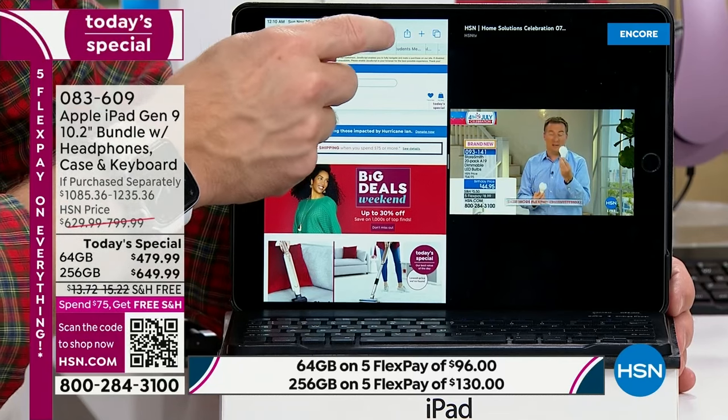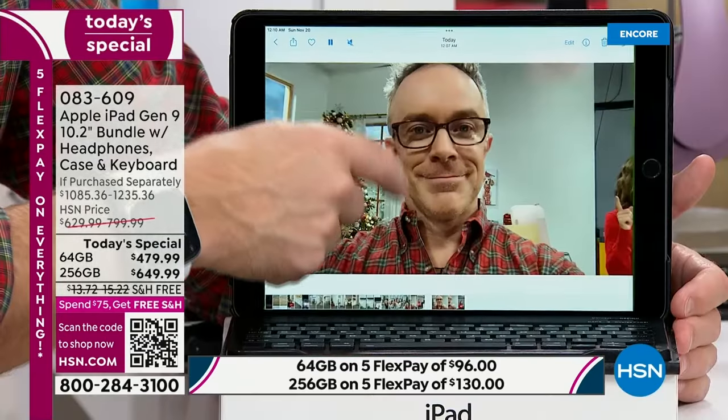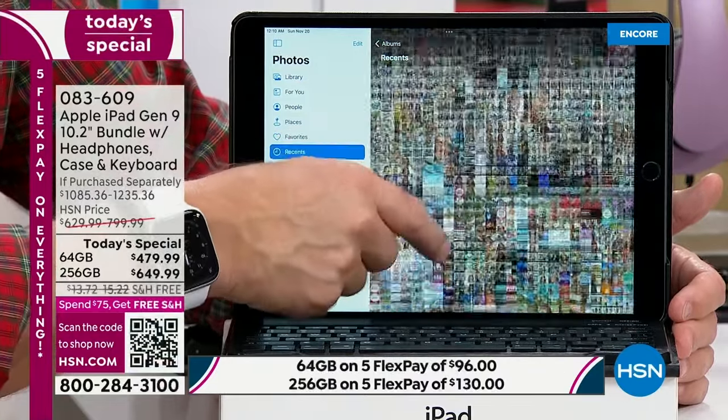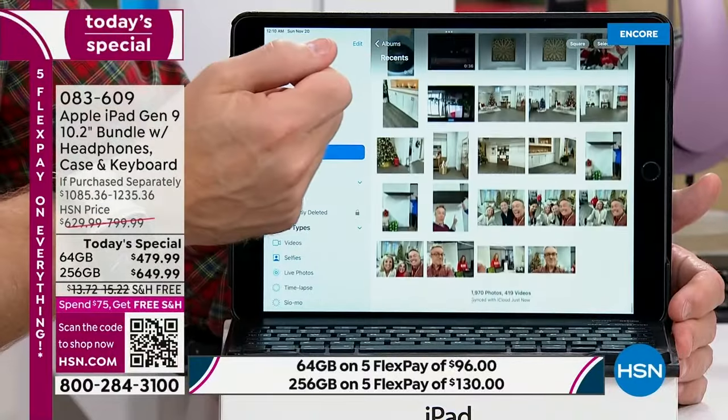Quick update: the 256 gig is by far the most popular already. That's four times the storage but it's not four times the price — it's only about $170 more. And it actually costs less per month on financing because you get 18 months to pay it off. Personally, if you can go 256, go for it. I've had my tablets for over 10 years — photos, podcasts, books. For a family, that's years of photos, games, and everything.